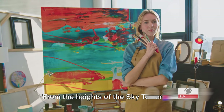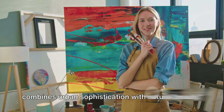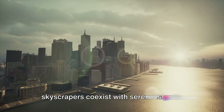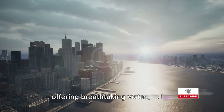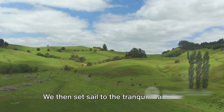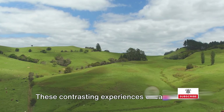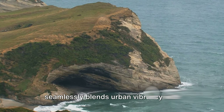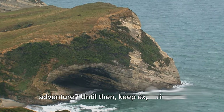From the heights of the Sky Tower to the serene beaches of Waiheke Island, Auckland offers a diverse travel experience that combines urban sophistication with natural beauty. Our journey has taken us from the dizzying heights of the Sky Tower to the bustling energy of Viaduct Harbour, and then to the tranquil Waiheke Island — a haven of vineyards and scenic walks. These contrasting experiences encapsulate the unique charm of Auckland, a city that seamlessly blends urban vibrancy with natural tranquility. So, when are you planning your Auckland adventure? Until then, keep exploring and keep wondering.